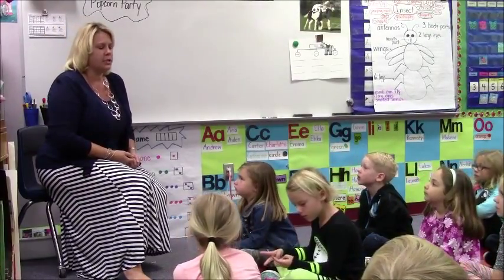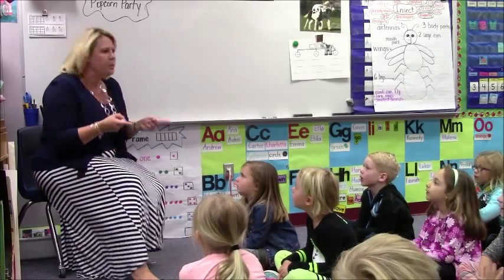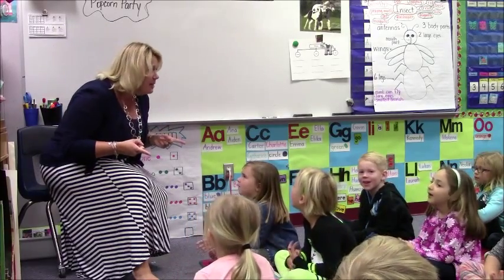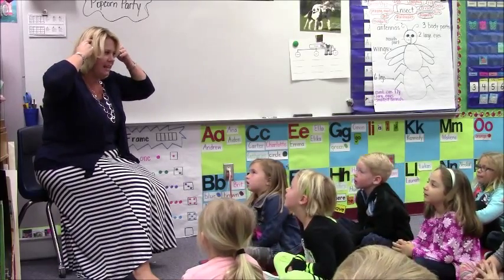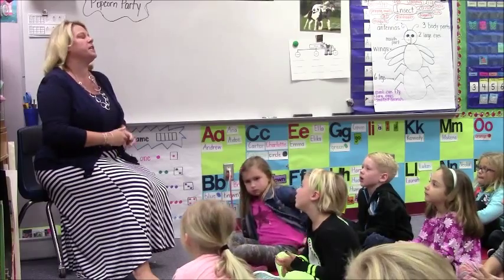Two plus two is four. Did you wait for the clap? No. You've got to wait for the clap, because some people have to think. I know a lot of you know that, but some people still need to think. How about this one?